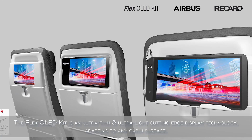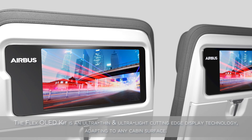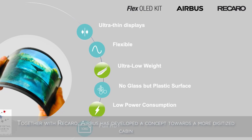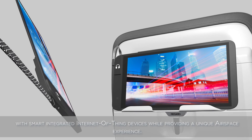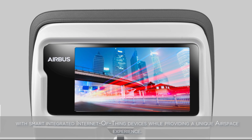The Flex OLED kit is an ultra-thin and ultra-light cutting-edge display technology adapting to any cabin surface. Together with Recaro, Airbus has developed a concept towards a more digitized cabin with smart, integrated Internet of Things devices while providing a unique airspace experience.